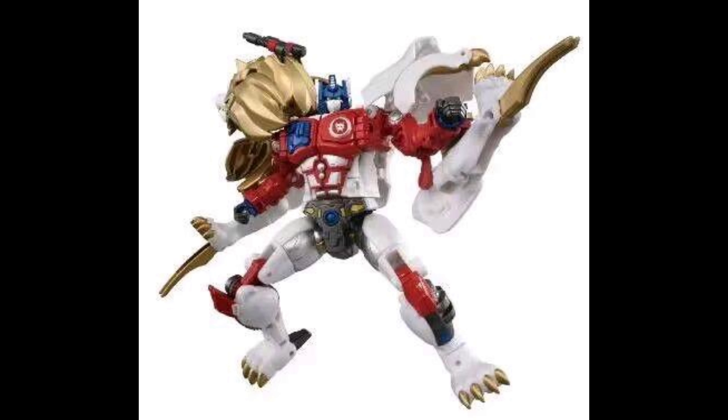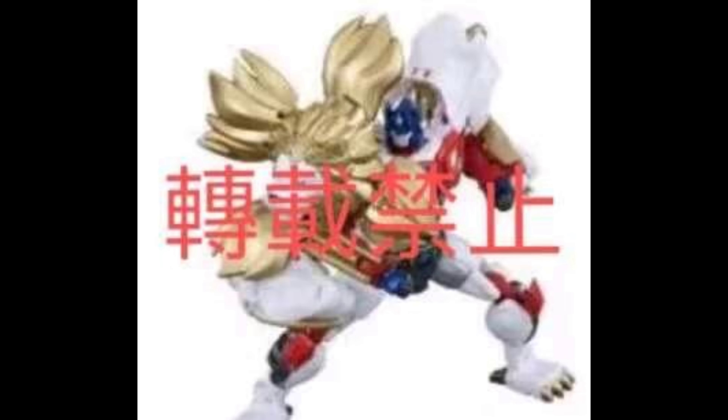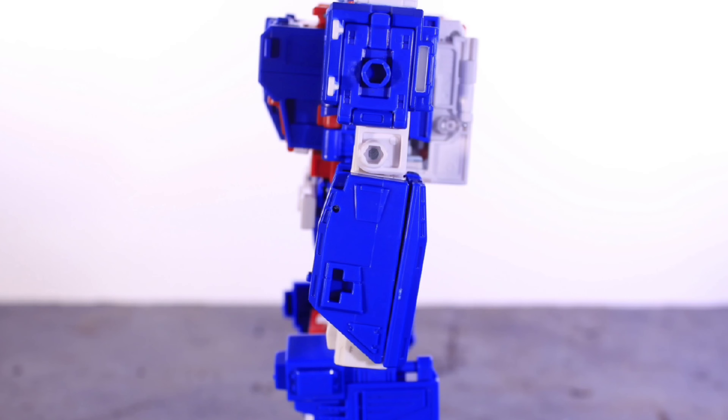But this looks stunning. I cannot wait to get my hands on this. I already have the original Legacy release from Hasbro, and that's a great mold, but it had some issues with it — the guns, the blades, the lion head — and that's basically all fixed on this figure, it looks like. It's like a dream come true, because I just wanted it to be this mold but with the issues fixed, and this seems to be doing exactly that.